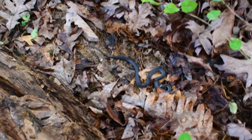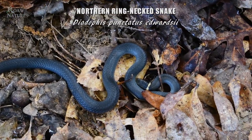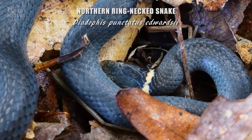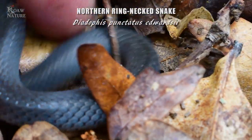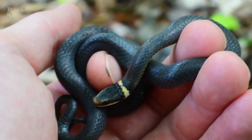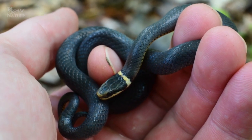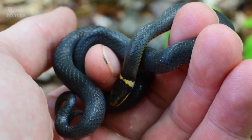And look at that — we have ourselves the northern ring-neck snake, which is a beautiful little species. They don't get that big. They're okay to pick up but they can release a foul musk. Up here in northern Virginia we really only get this one subspecies; the intergrades show up more south and west.